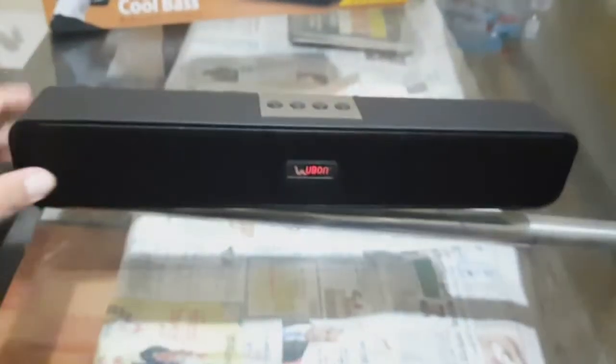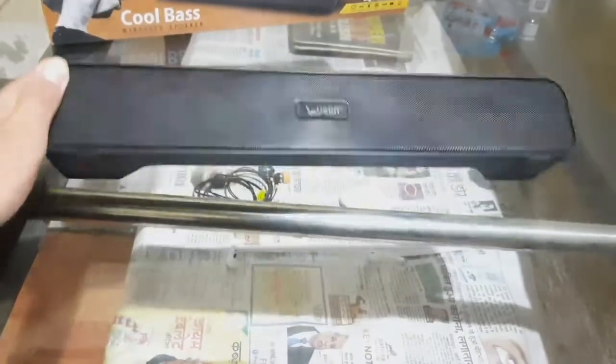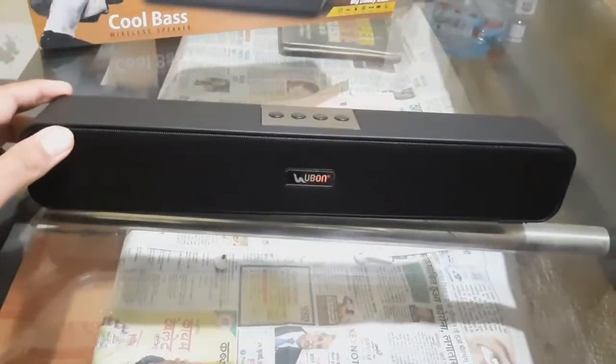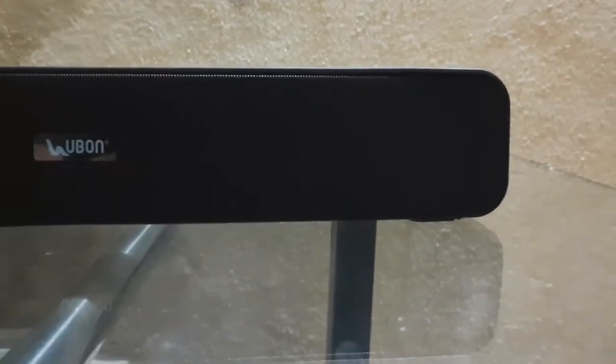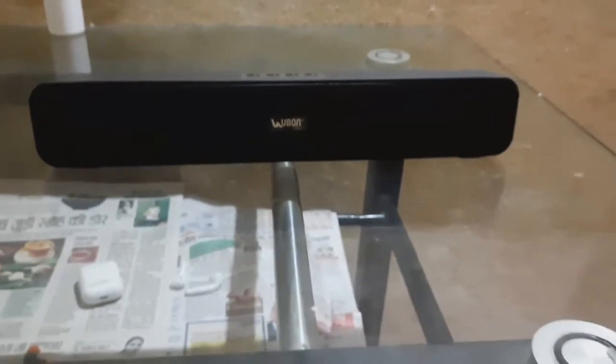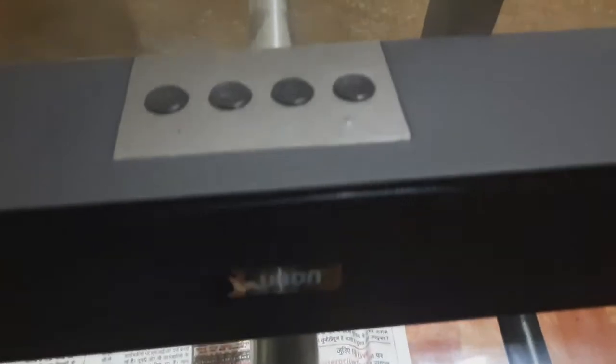There are two bass indicators in the speaker. Now I will tell you why this speaker is the best under 1000 rupees. The sound is loud and clear.